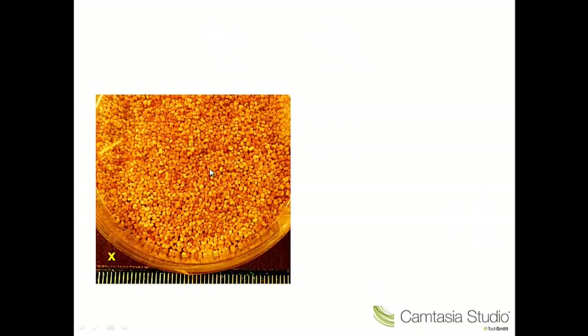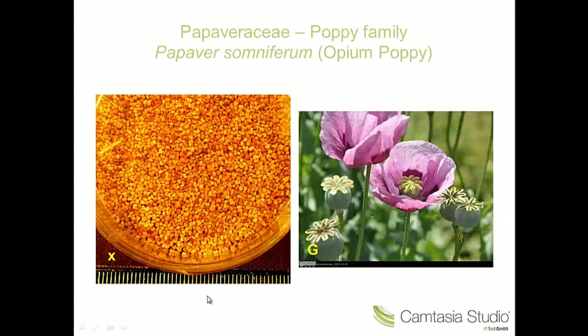Number ten — small kidney-shaped seeds again with a rather fine reticulate pattern. And in this case these are from the poppy family. This is Papaver somniferum, the opium poppy. You can harvest opium from these in the right conditions. But in Britain, this is grown either as a garden plant or for poppy seeds, which are used in baking.